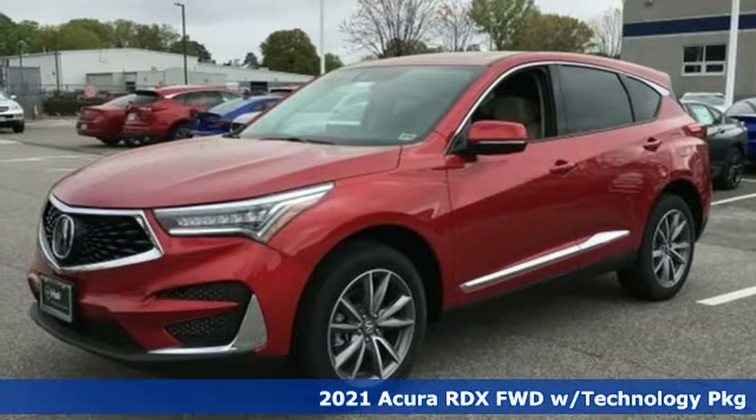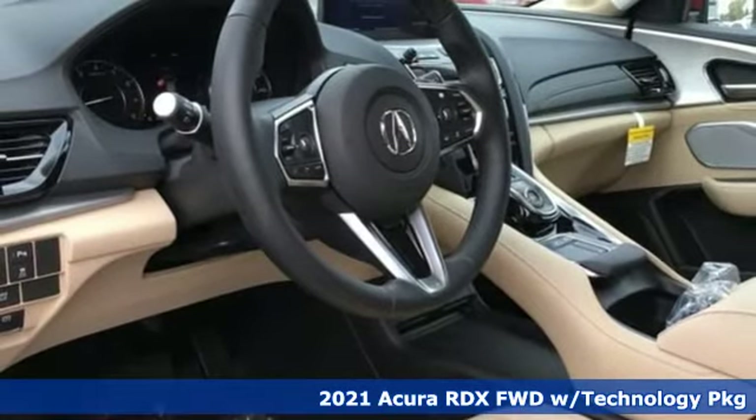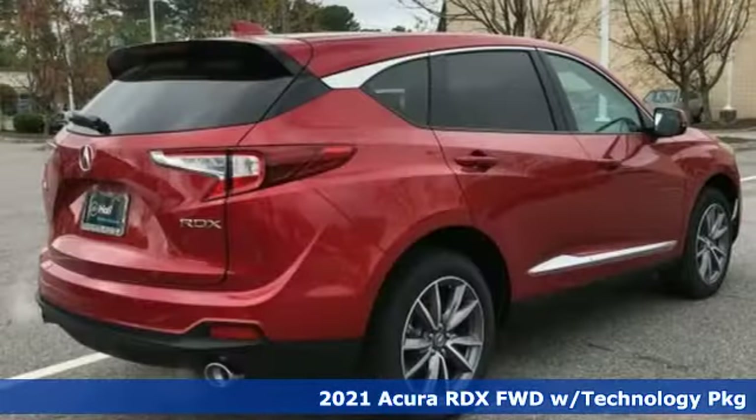Here's a new 2021 Acura RDX. It connects you and the road and is the benchmark in the premium SUV class.